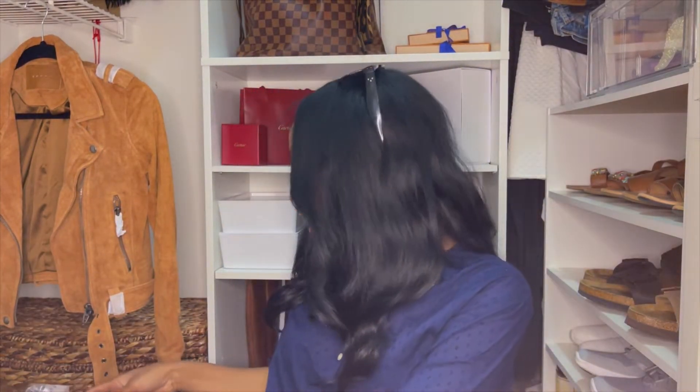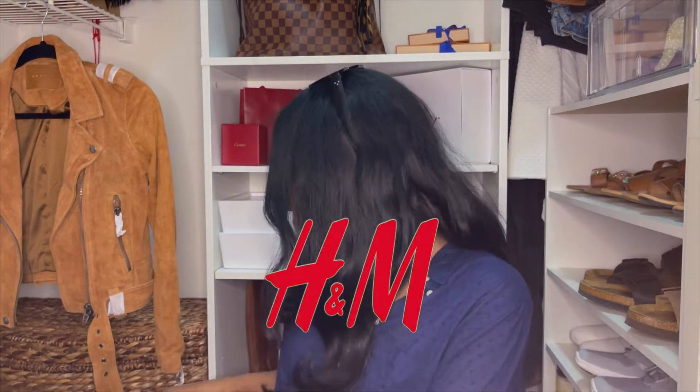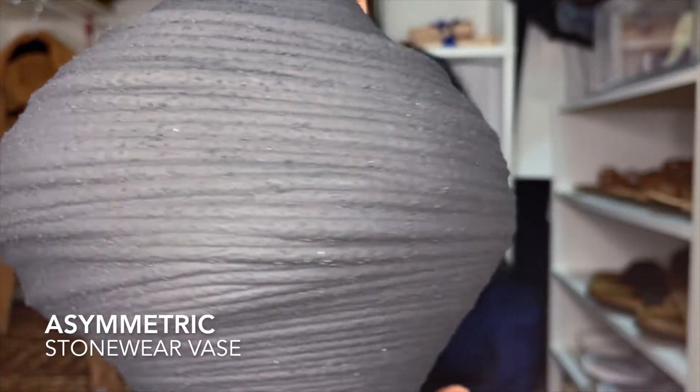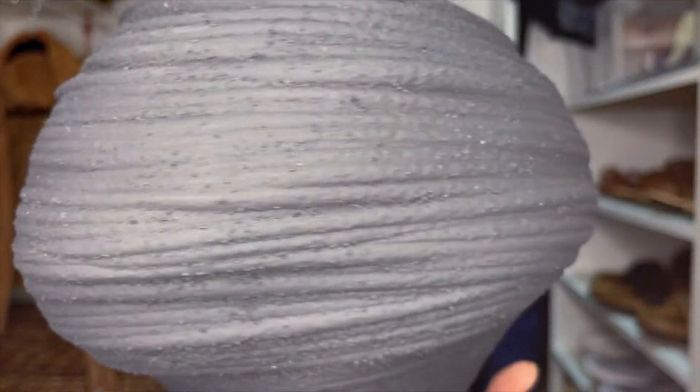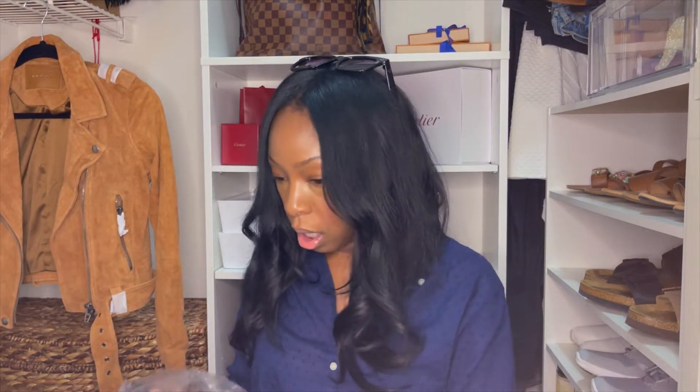That's everything from Amazon. The next place I purchased from is H&M — I wanted to get some basics. I also got one homeware item: this vase. It's textured, a little rough on the edges, but really cute. I'm going to put it on my bookshelf right by my front door. That's the only homeware item from H&M. The rest are basic tees — I got a basic black t-shirt.